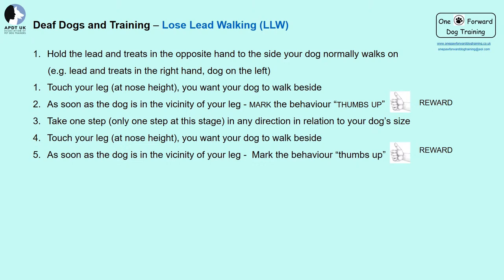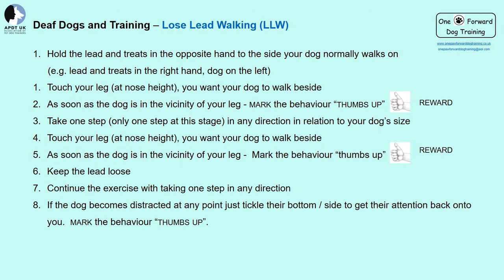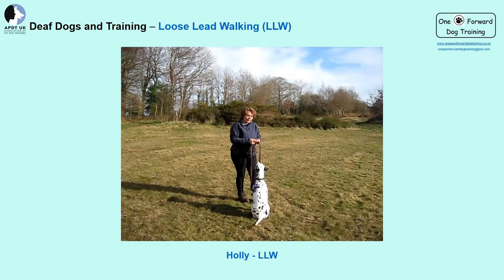Please no giant leaps — steps should be in proportion to your dog's size. When stepping away from your dog, no tension on the lead. We are wanting to teach dogs to be on a nice loose lead, and that goes for us humans as well. If your dog becomes a little distracted, try tickling their side or bottom to regain attention. By touching our leg we are encouraging the dog to come closer to us rather than pushing them away. Please no luring — we are trying to allow them to work it out for themselves.